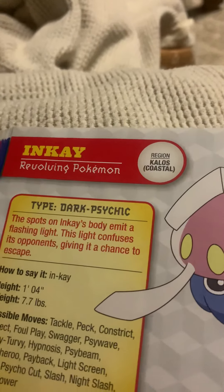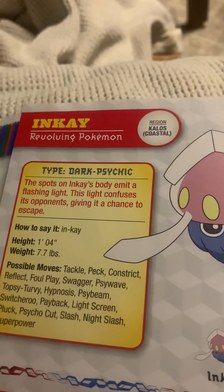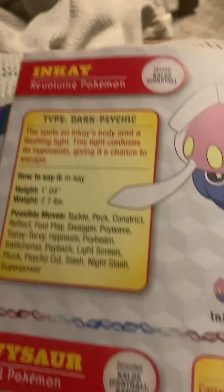Inkay, the revolving Pokemon. The spots on Inkay's body emit a flashing light. This light confuses its opponents, giving it a chance to escape.